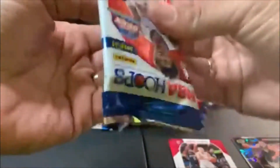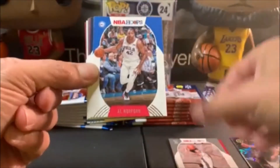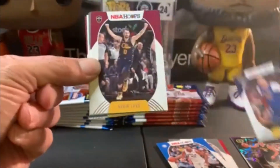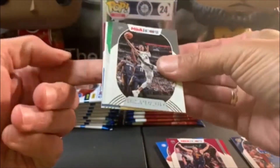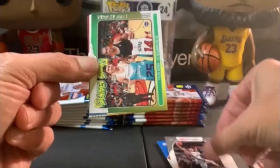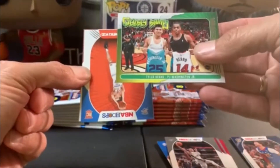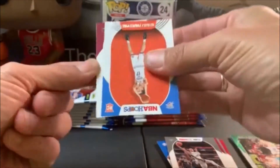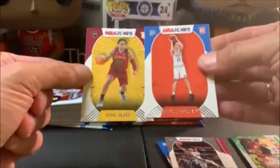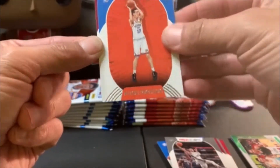Alright, here we go — Jared Allen, Al Horford, Jamal Murray, Kevin Love, DeJounte Murray, and an insert: Jersey Swap of Tyler Hero and PJ Washington. And we got rookies Okoro and Pokusevski.